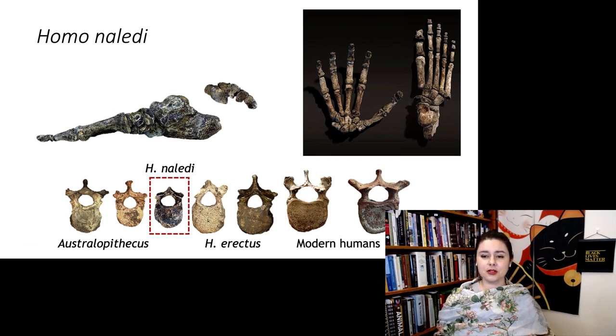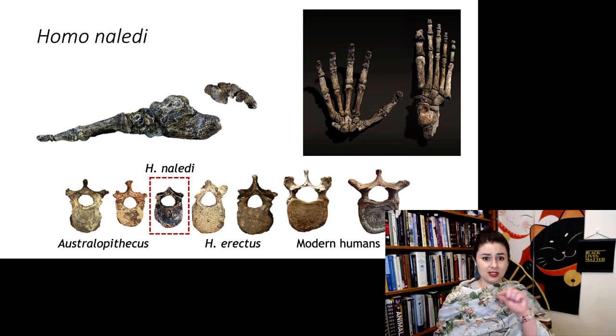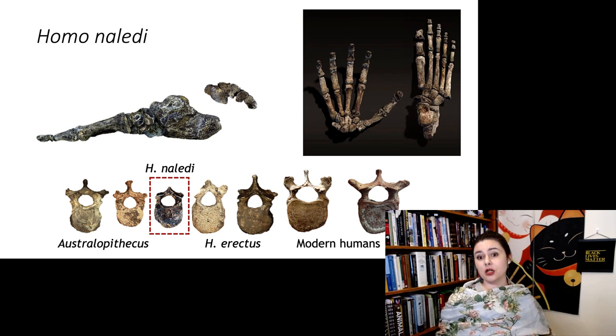We have some feet with that big toe very in line with the rest of the toes, which is a good indicator of bipedality. The phalanges of the hands are very short, similar to us, and you can see that longitudinal arch in the foot. Looking at the vertebral column, the elements are smaller, but overall Homo naledi just has a small body size.